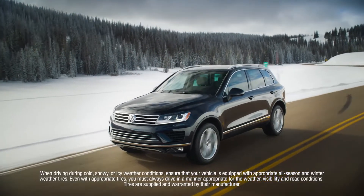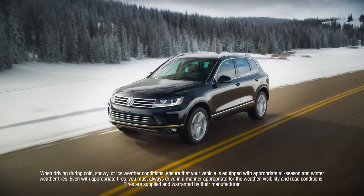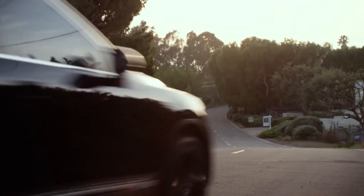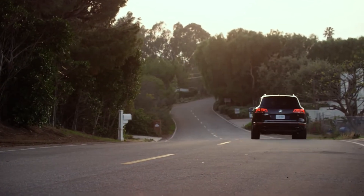Standard 4Motion all-wheel drive helps the Touareg handle a variety of different road conditions. Altogether, the Touareg is a luxury value with refined styling, advanced available features, and fun-to-drive performance.